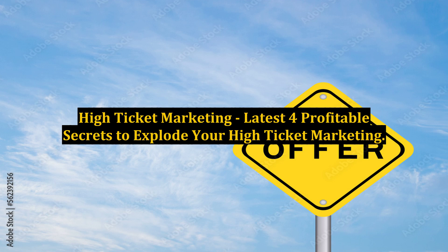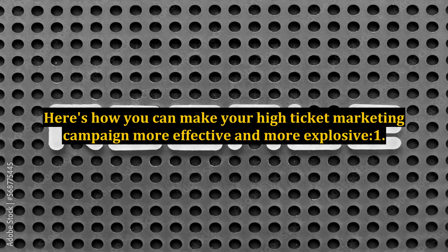High-Ticket Marketing: the latest 4 profitable secrets to explode your high-ticket marketing. Here's how you can make your high-ticket marketing campaign more effective and more explosive.